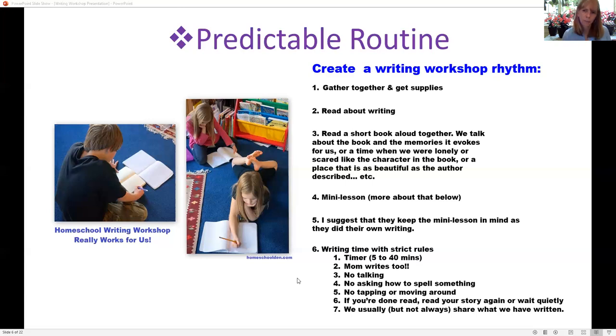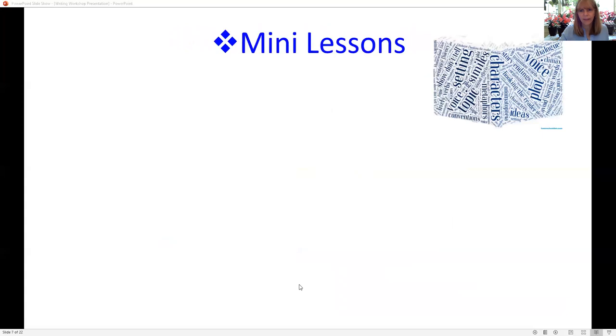At the very end, the last step was that most of the time we shared what we wrote. I would share my blog posts and they would share their stories, poems, or whatever. It really surprised me early on — they all wanted to share their stuff, even my son. That was super terrific.